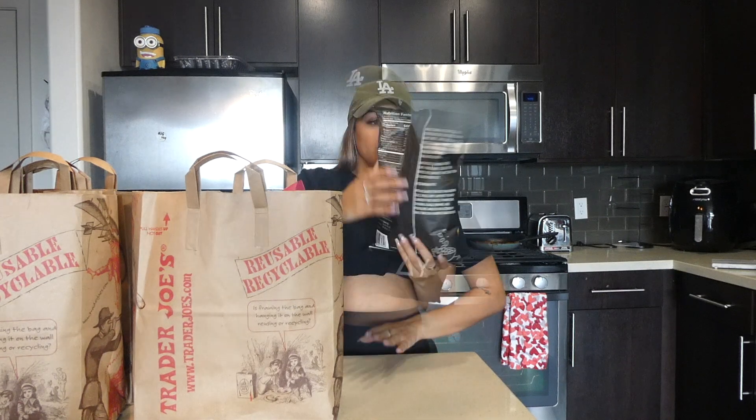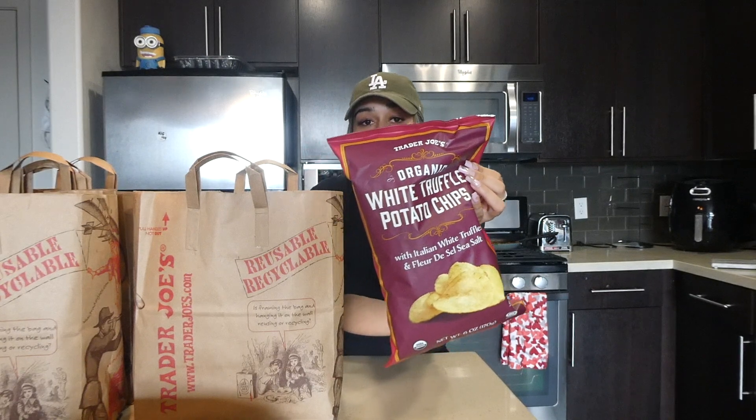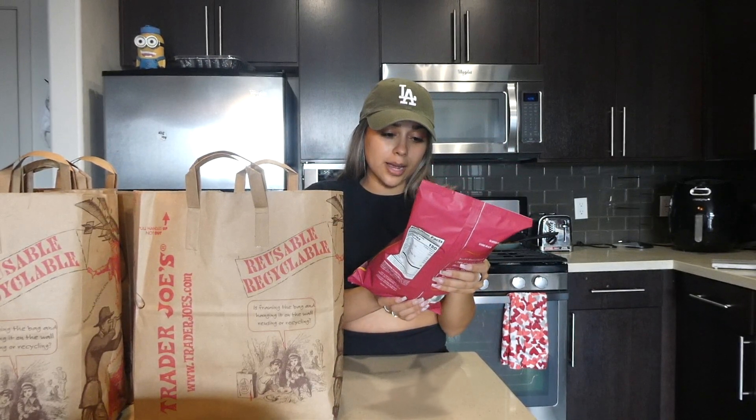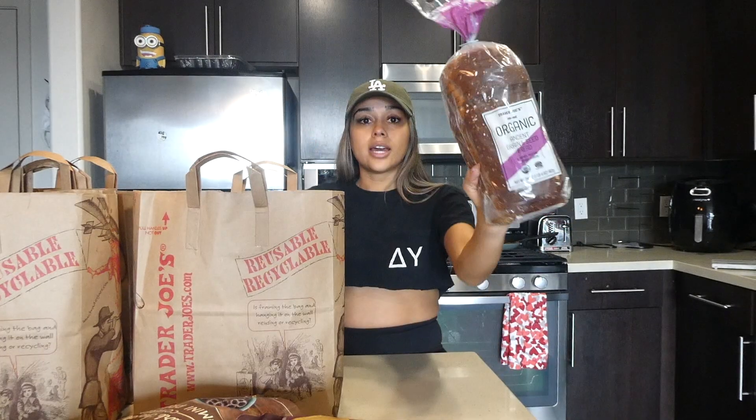First are these scalloped chips made with five cheeses — I thought they'd be interesting since I love snacking. Then I got these chips specifically because they're white truffle; I didn't see them last time but I love anything truffle so I'm sure I'll be obsessed. Also always have to grab chocolate covered pretzels — that is a must, period.